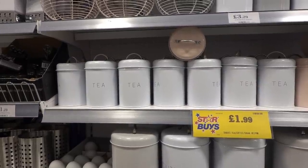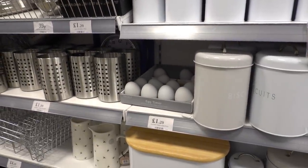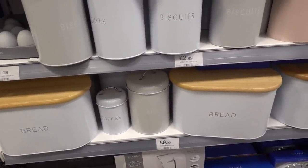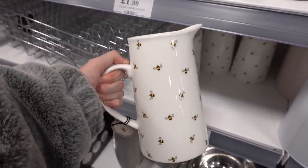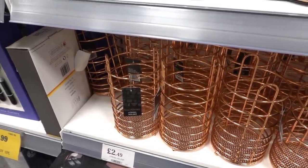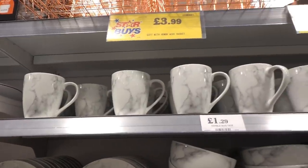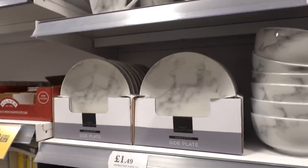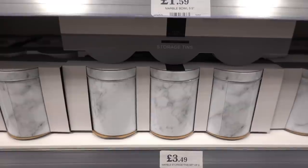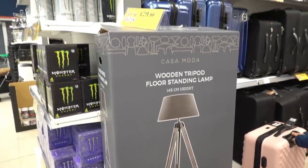They have a pastel kitchen range — you can get tea, coffee and sugar canisters for £1.99, egg timers for £1.29, biscuit tins for £2.99 and a bread bin for £9.99. This is really nice — it's a ceramic bee jug and it's only £5.99. Copper utensil holders for £2.49, fruit baskets for only £2.99. They have a new marble range — mugs for £1.29, side plates for £1.49, bowls for £1.59 and a set of three storage tins for only £3.49. You can get this wooden tripod floor standing lamp for only £2.99.